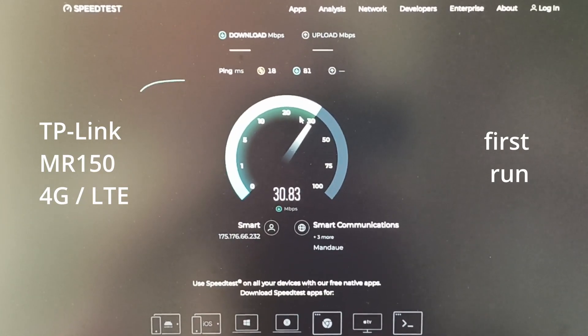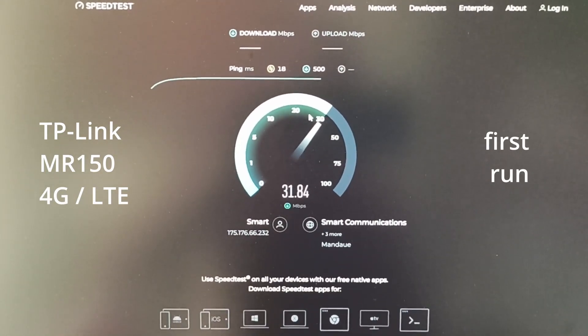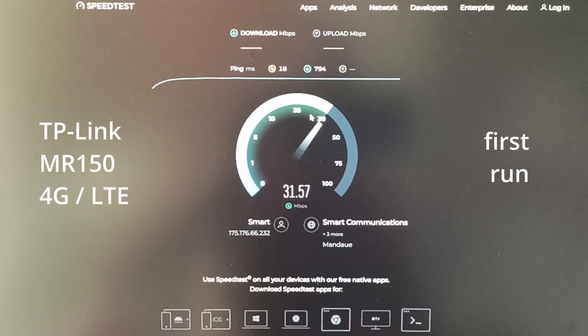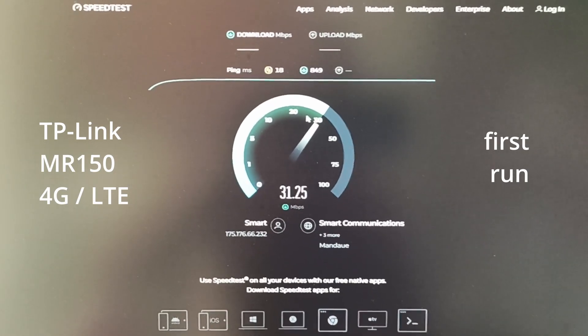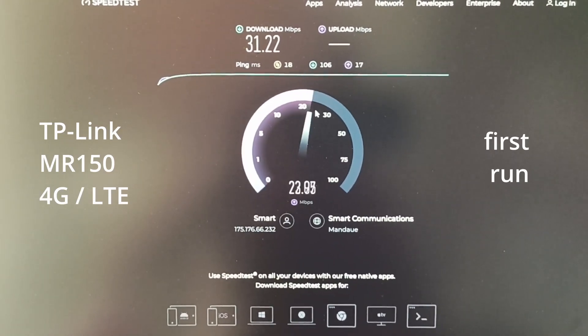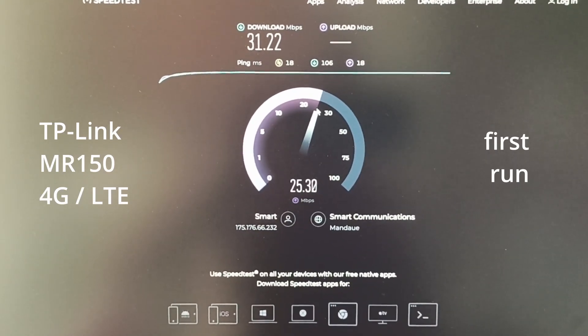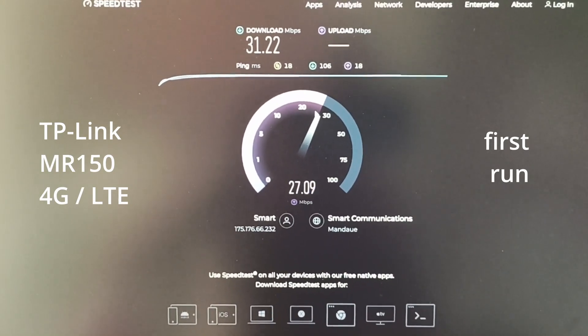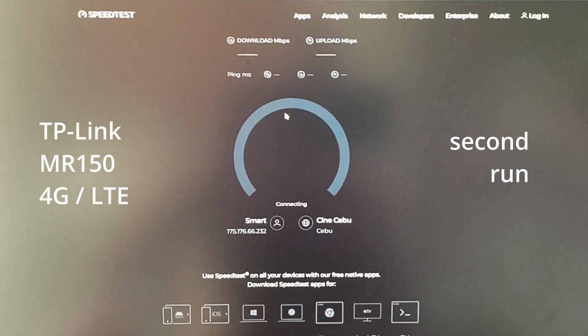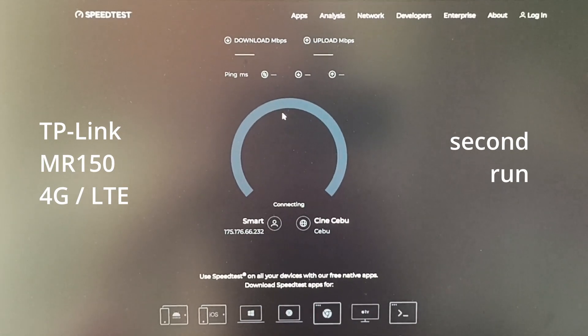Remember, the Smart Pro should be twice as fast because it's a carrier aggregation router. We can see here we're doing easily the same speeds as before. Second round for the TP-Link — let's see what it can do.